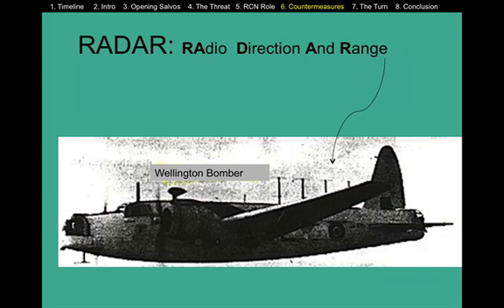In addition to ASDIC and HUFF-DUFF, the Allies also used radar. Here you can see a Wellington bomber, nicknamed a Wimpy, with radio masts on the top of its fuselage, using them to send out radar signals.